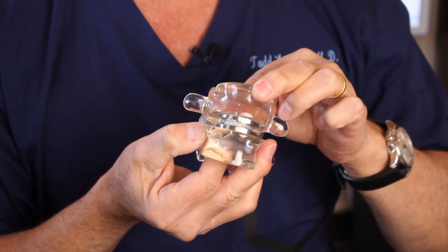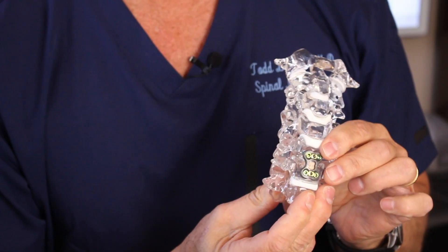Hello again. Today we're going to talk about how many artificial discs are available to be implanted in your spine. Remember, an artificial disc replaces your disc to preserve motion of your spine, as opposed to fusion, where you fuse the two vertebrae together and they never move again, so we lose motion. We all want to live longer and keep mobility, so we want to maintain motion.